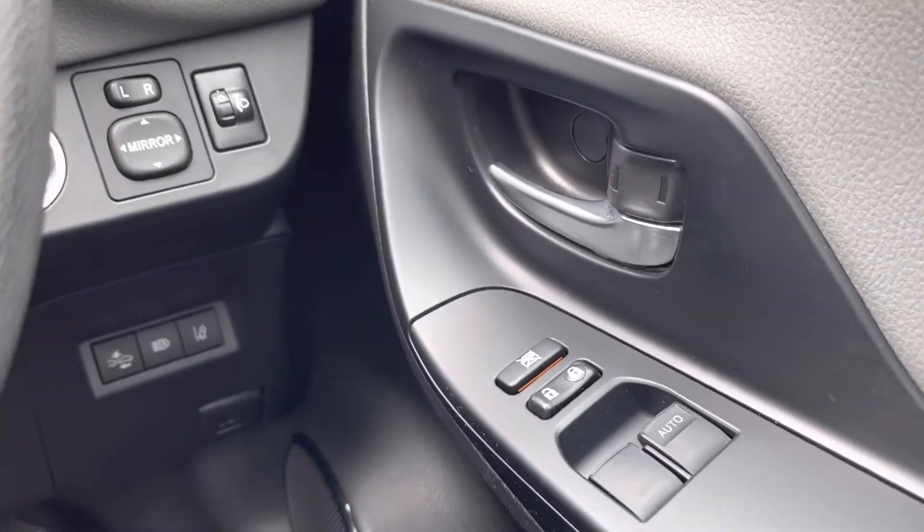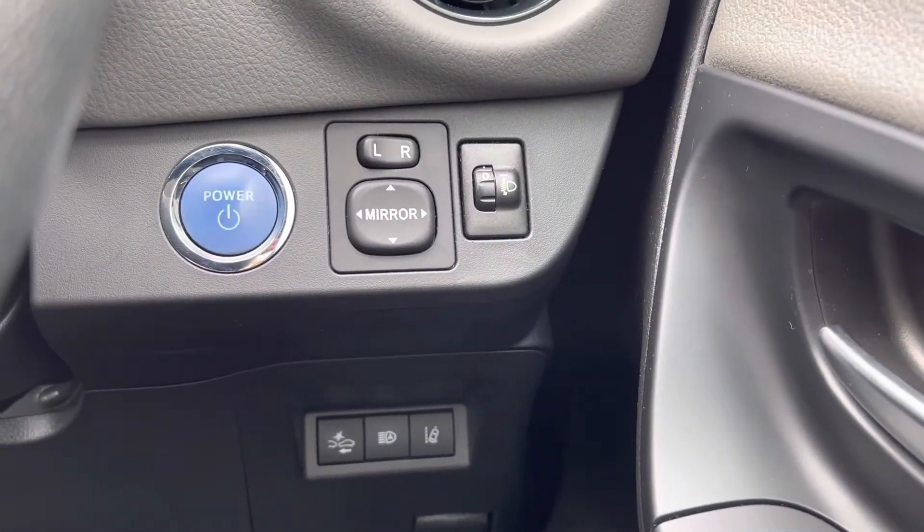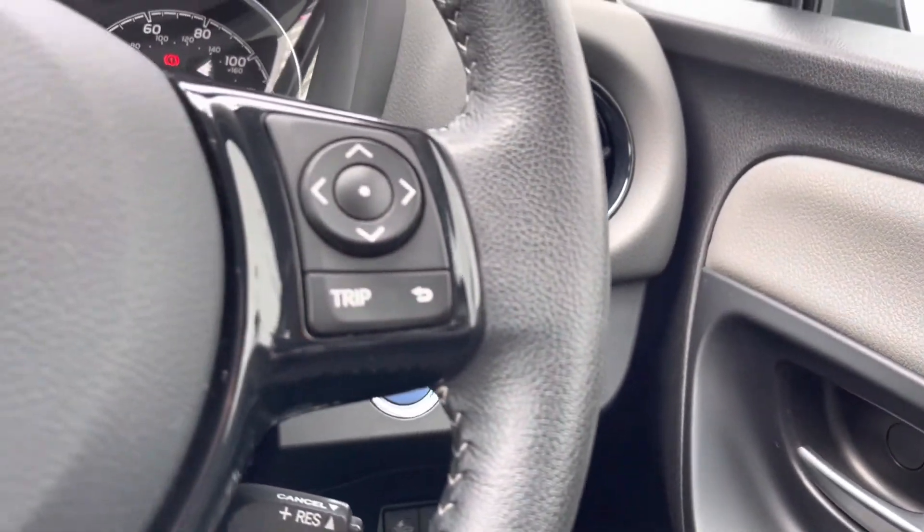On your driver's side you will find both of your front electronic windows along with your central locking. Your mirror adjustments are located just behind your steering wheel along with your power button for driver convenience, so you can set off in seconds and hassle free.